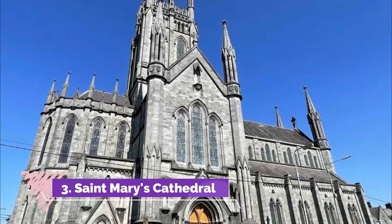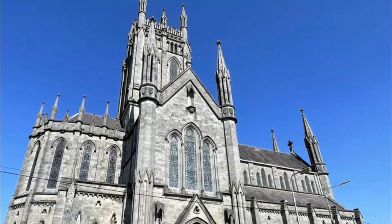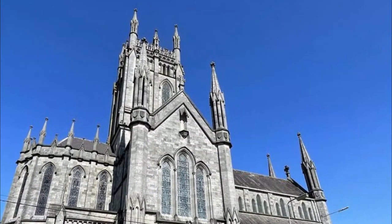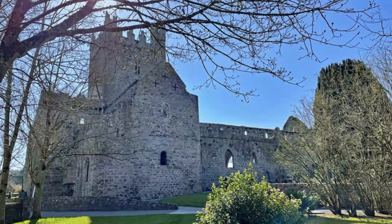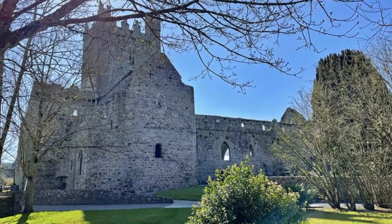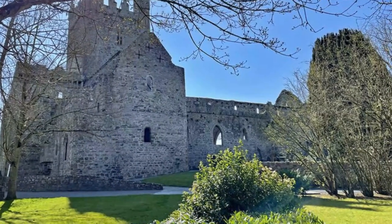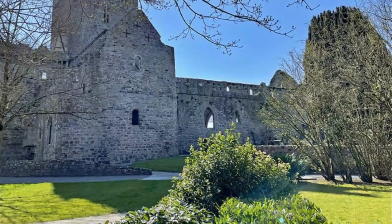St. Mary's Cathedral. A leisurely 10-minute stroll from Castle Yard will take visitors to the imposing Neo-Gothic St. Mary's Cathedral. The Kilkenny Tourist Office on Rose Inn Street is a small detour and three minutes from Kilkenny Castle. Set in the Shee Alms House, this is a great place to visit to learn more about the city, grab a map, and chat with the friendly staff.